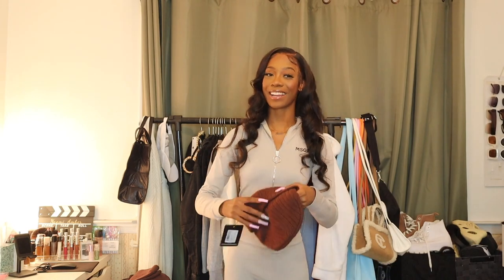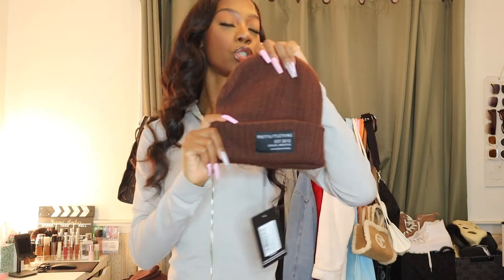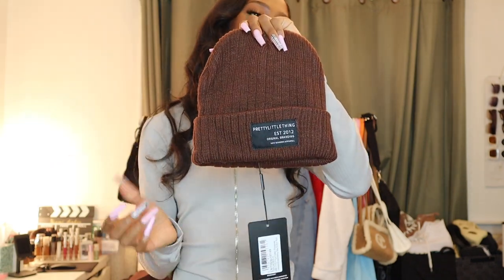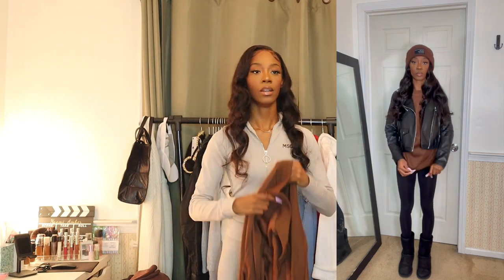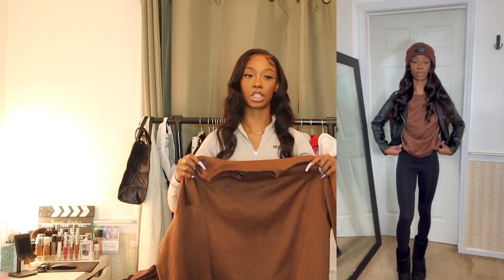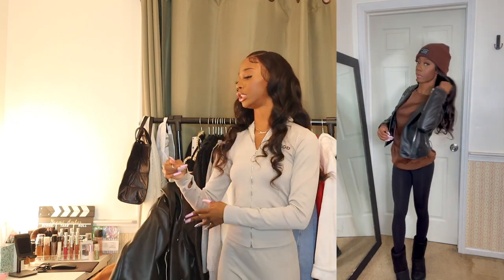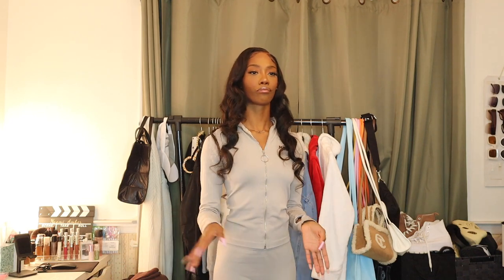The next item is a beanie in this chocolate color. I have a black one and a gray one, but I thought chocolate would be perfect for fall and winter. It says 'Pretty Little Thing Ever Since 2012' and has a nice little label — really cute. I plan on pairing it with black leggings, this brown crew neck from Shein that's in my last Shein haul, and a black leather jacket — a real calm, cool, chill outfit, like going out to see holiday attractions in New York City.